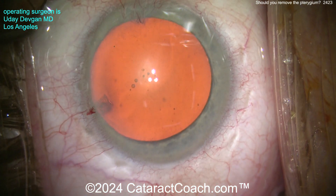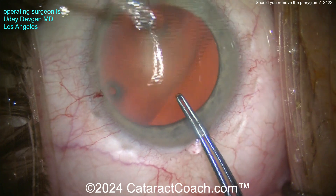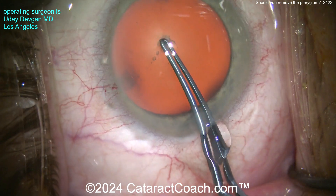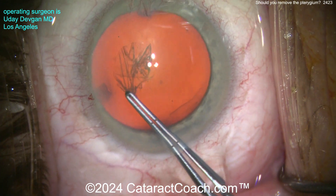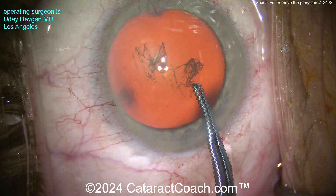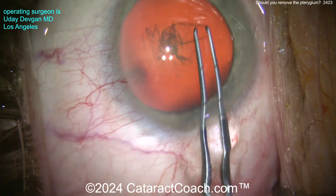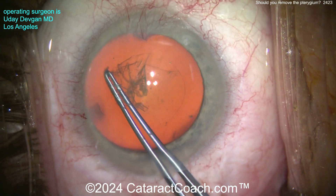Now the question is, what do you do about it? Do you remove it? Classic teaching tells you that you should do the pterygium surgery first — remove the pterygium and then wait months and months until the cornea stabilizes, then do the cataract surgery, because you have a better understanding of the true refractive state of the eye. Because as you know, a pterygium can cause some astigmatism.